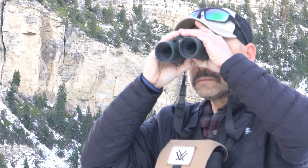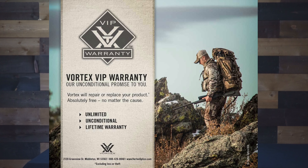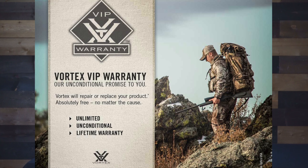The Fury 5000s are only available in 10x42 and come in either the standard or AB configurations. One area where the Vortex Fury 5000 AB binoculars beat out their competition is with their lifetime, no-questions-asked VIP warranty.